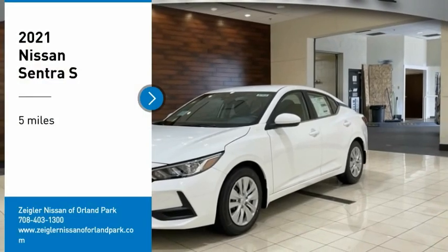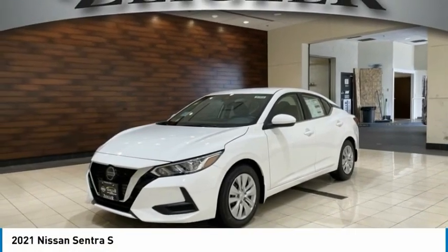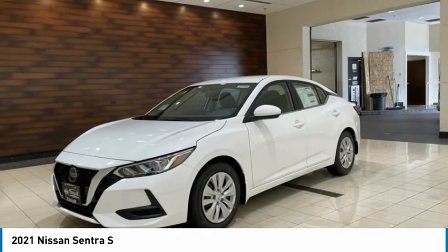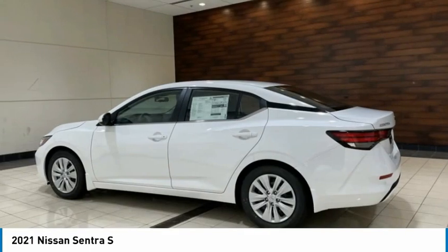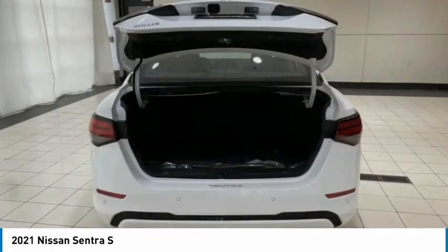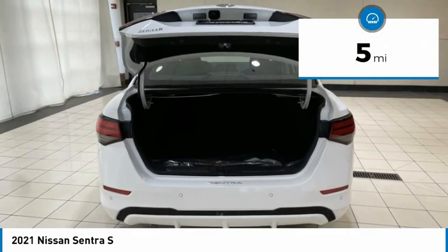Make a great choice today with the 2021 Sentra. With its spacious and versatile interior and stellar fuel efficiency, the Nissan Sentra is the obvious choice for anyone who wants to enjoy a stylish and comfortable ride. This vehicle has less than 100 miles.